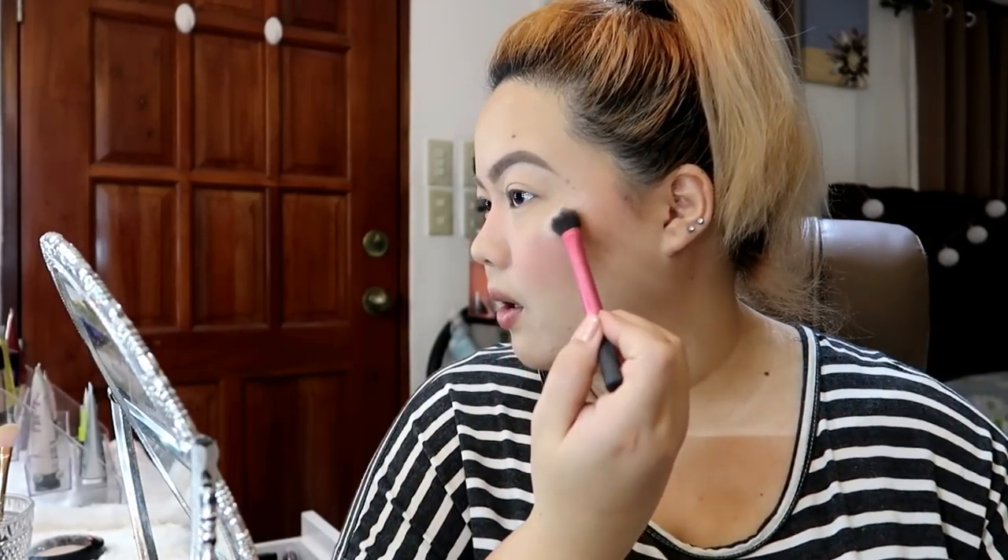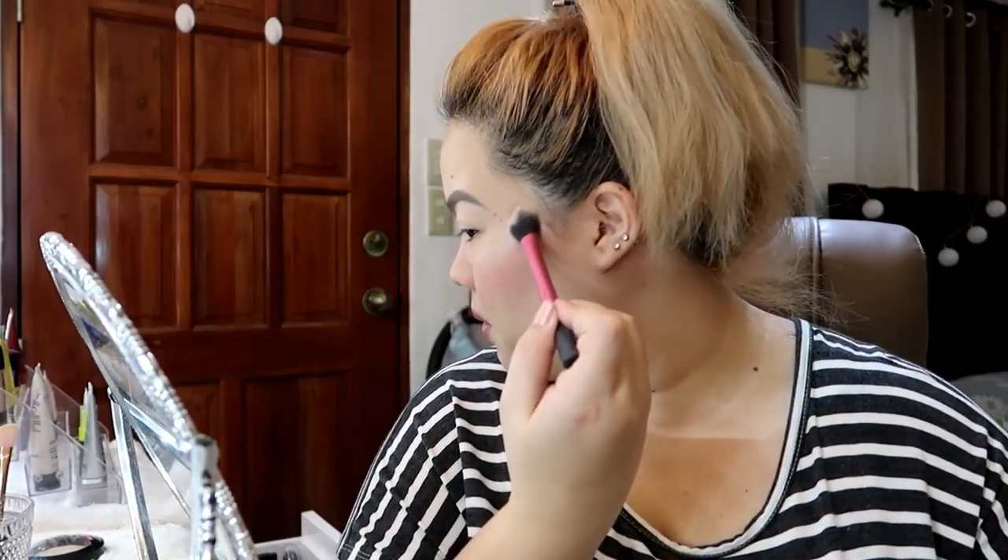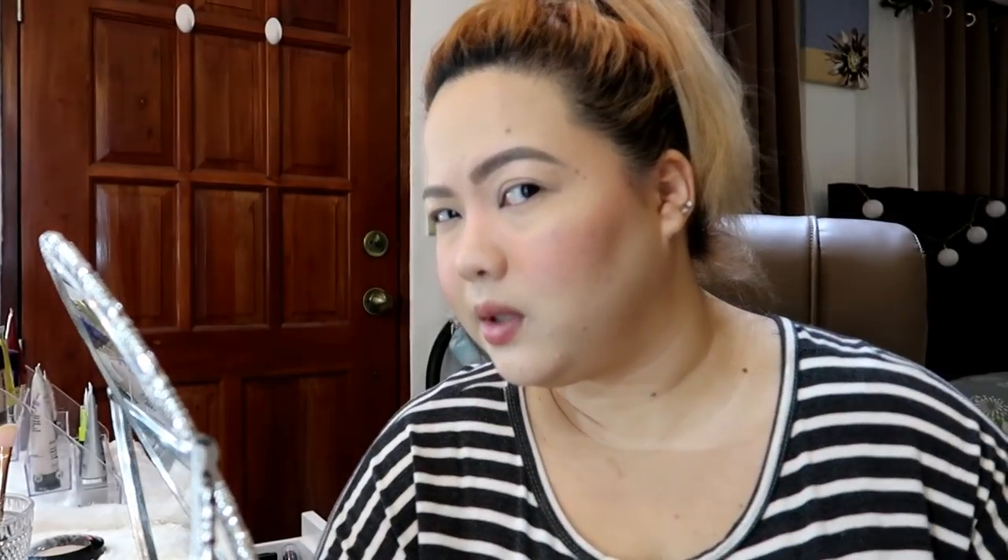I go ahead and apply it dito sa tops of the cheekbones. Ganda, diba? Super ganda. And dito na rin. Ang cute. Kung gusto ninyo mag-eyeshadow, pwede na rin gamitin tong highlighter na to as eyeshadow.